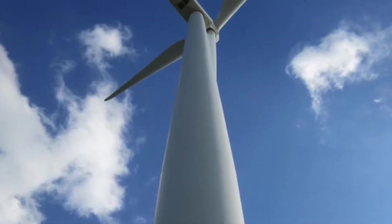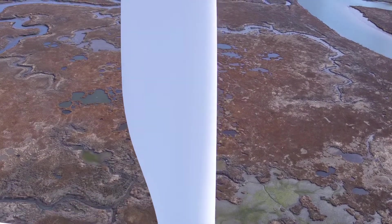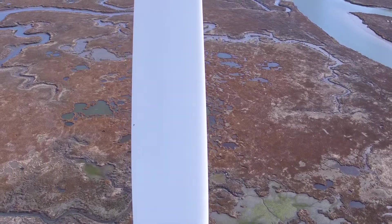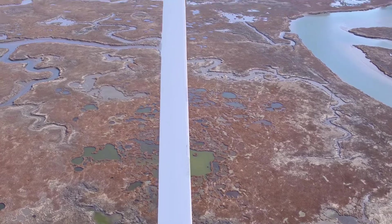The column is 262 feet, the blades each 120 feet, and at its tallest point when the blade is straight up, it's 380 feet tall.